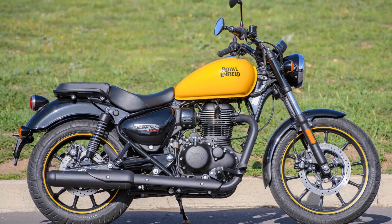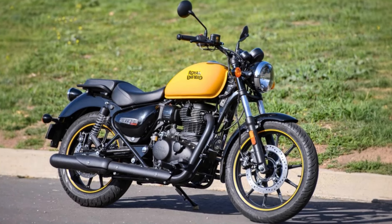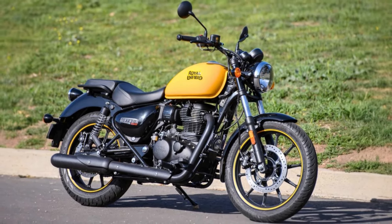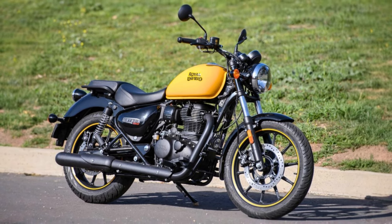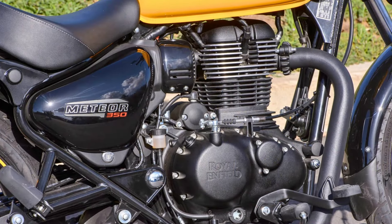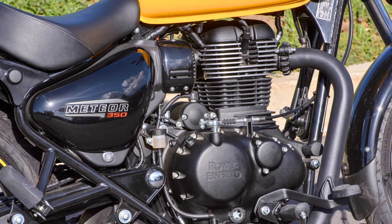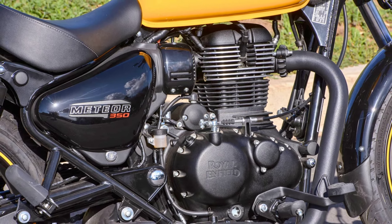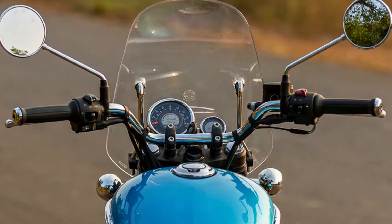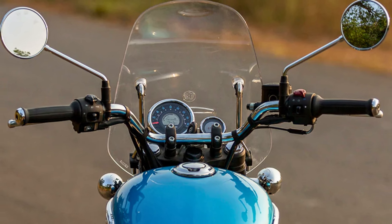Under the exterior, the Meteor 350 is powered by a 349cc single-cylinder engine that produces a decent amount of power for a cruiser. It's a smooth-running engine that is perfect for cruising down the highway or taking a leisurely ride through the countryside. The bike also handles well in corners thanks to its stable chassis and good suspension. In terms of features, the Meteor 350 comes standard with a digital instrument cluster, a USB charging port for your phone, and an LED headlight for improved visibility.